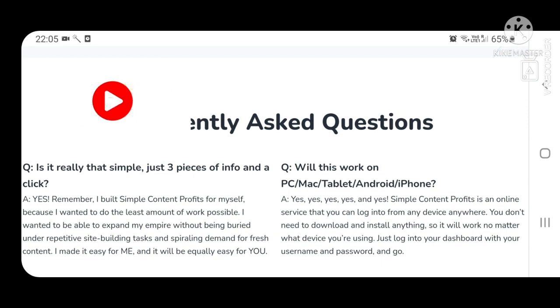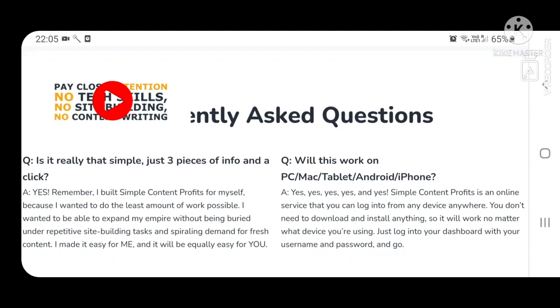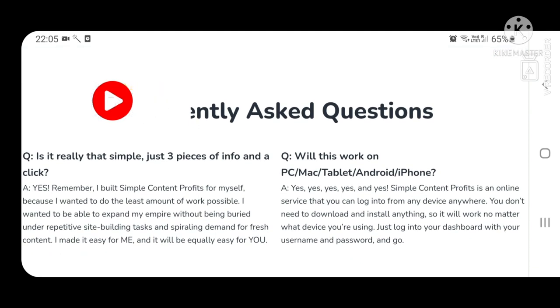Will this work on PC, Mac, tablet, Android, iPhone? Yes, yes, yes, yes, and yes. Smart Content Profits is an online service that you can log into from any device anywhere. You don't need to download and install anything, so it will work no matter what device you're using.